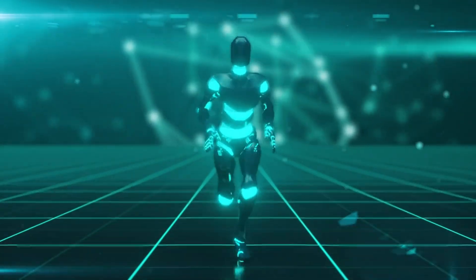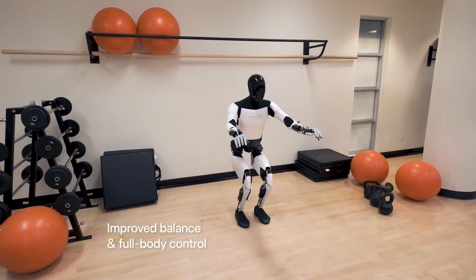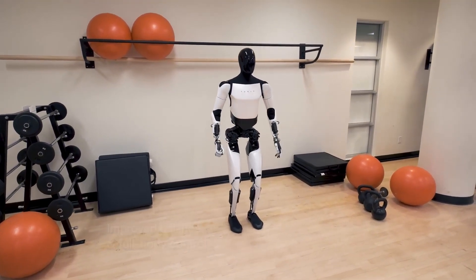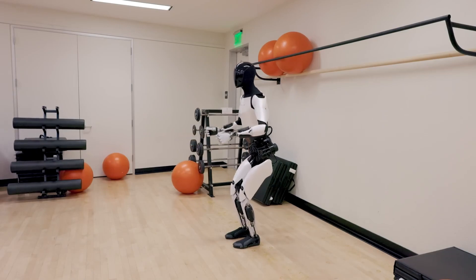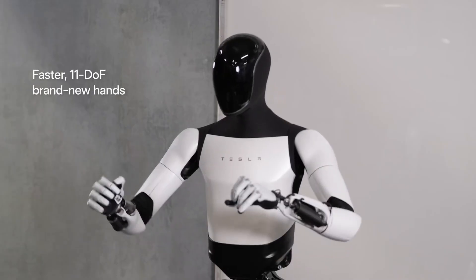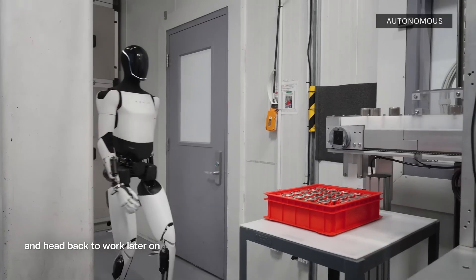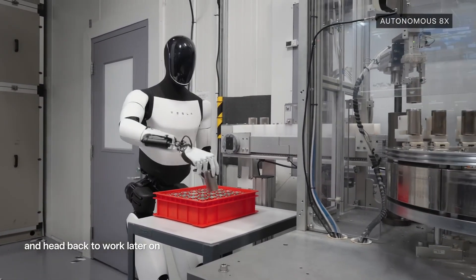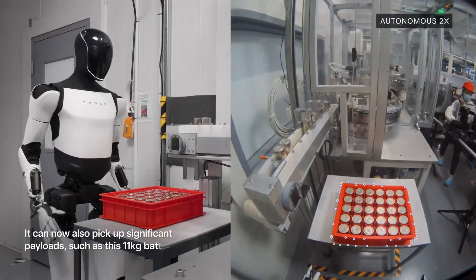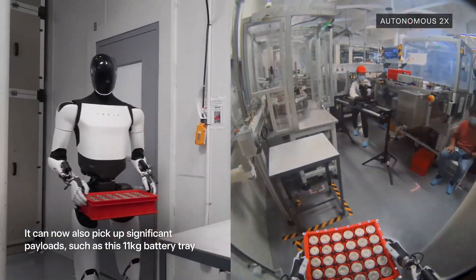Tesla's focus on affordability and scalability sets Optimus apart from other humanoid robots. Priced competitively for broad adoption, Optimus is built using Tesla's existing manufacturing efficiencies and hardware expertise. Early versions of the robot demonstrate the ability to perform basic tasks such as lifting, sorting, and assisting in warehouses.